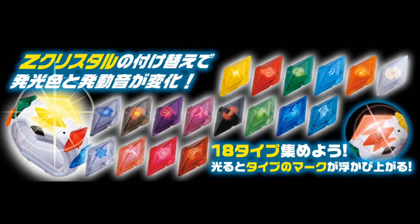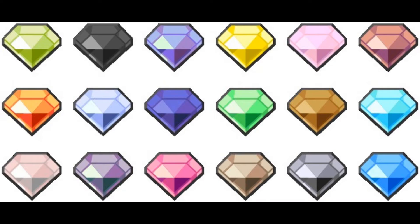So the theory is that the Z-Crystals from Pokemon Sun and Moon are actually enhanced versions of the gems that appeared in Pokemon Black and White. Crazy, I know, but trust me, just keep listening.